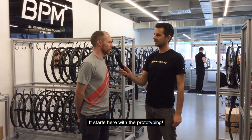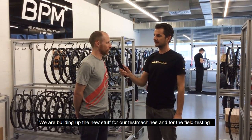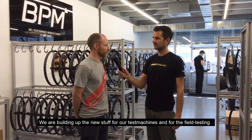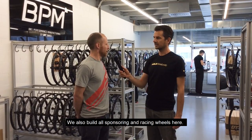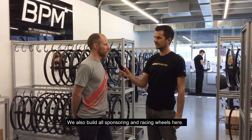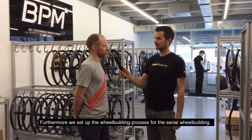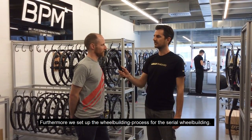It actually starts with all the prototype builds of new stuff for the test machines, and field testing samples are also built in this room. We also build all sponsoring wheels and racing wheels in here, and we set up the process for serial wheel building here.